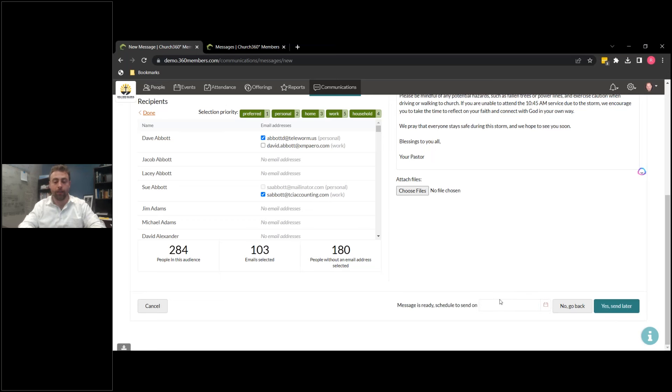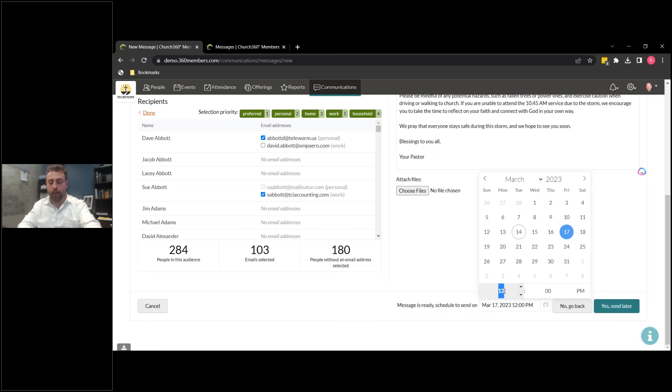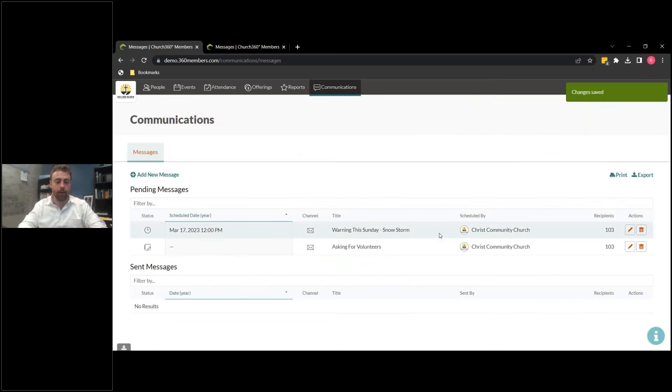Another thing you can do is schedule this. We're going to schedule this for — let's pretend we know there's a warning for an ice storm coming this weekend. We're going to send this out Friday at 5 p.m. We're going to say 'Yes, send later.' And look at this — we have this appearing right here. You can see your pending messages are here.